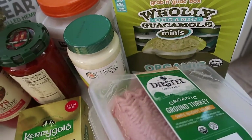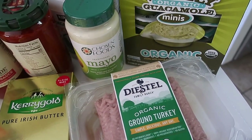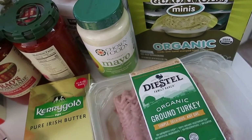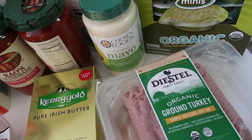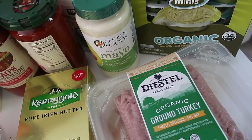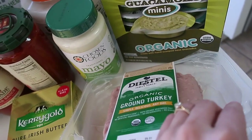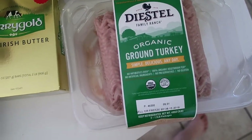I have two packages of organic ground turkey — no antibiotics, no artificial ingredients, no preservatives, no gluten, 100% vegetarian fed. This is great for taco bowls or as a substitute for beef. I plan to make some breakfast bowls with scrambled eggs and sautéed spinach with the turkey too. I can always freeze one package for the rest of the month since this is for all of August.